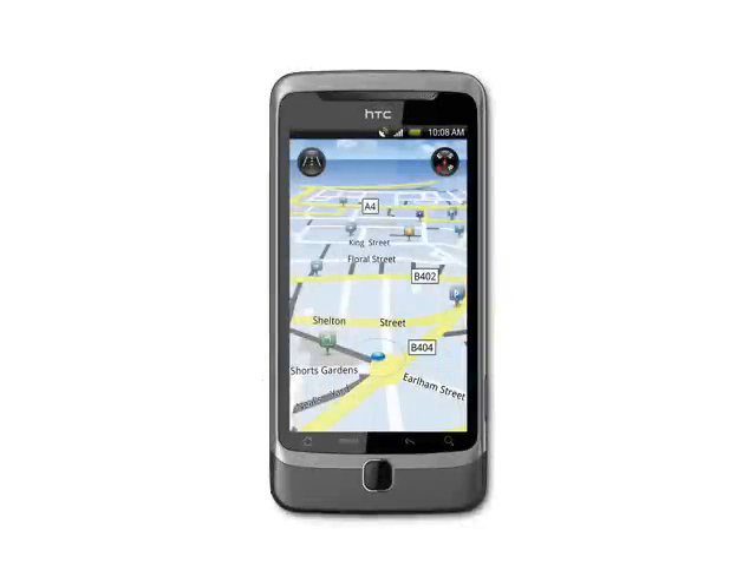On the subject of GPS, the Desire Z supports Google Maps navigation, and it also looks like HTC have added their own navigation software too.